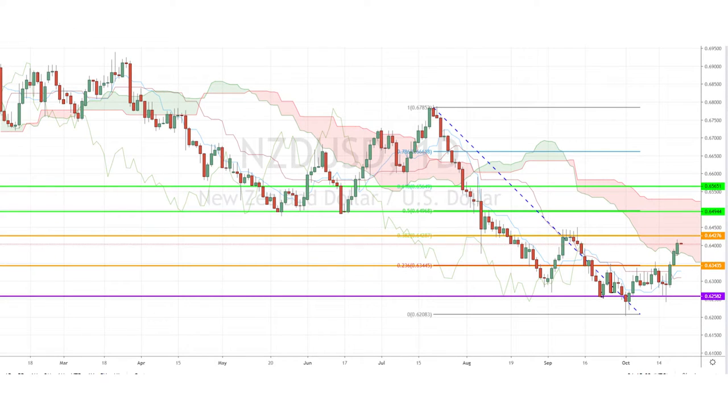Today, I'm looking at the Kiwi dollar pair, which appears to have bottomed out at the 0.62 support and has just pierced through the daily Ichimoku cloud. Since the recent support is one of the longest term and strongest support levels ever, there could be hope that the pair has in fact bottomed out.